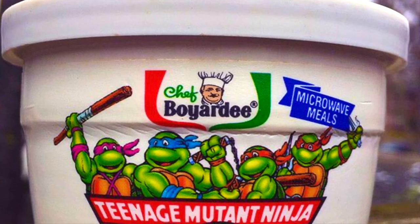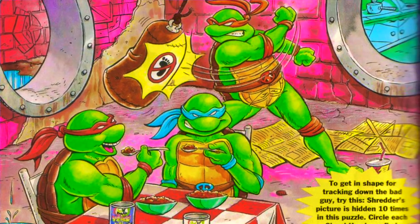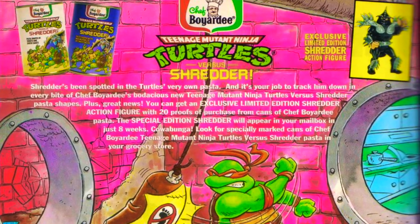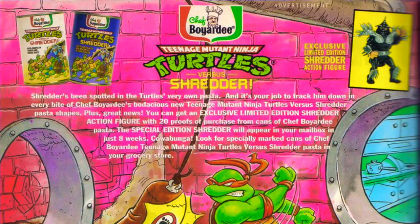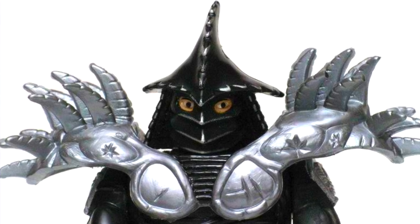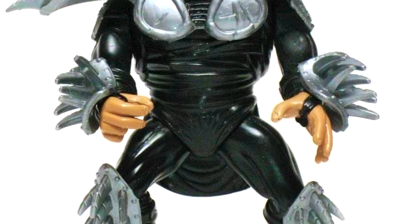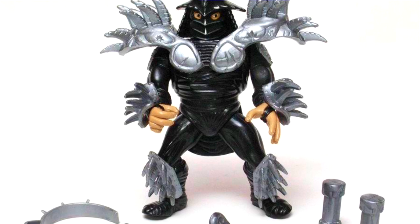They also made Turtles Cheese Pasta Dinner featuring the same pasta. Later, a Shredder pasta piece was added, and the package art showed the Turtles versus Shredder — and that's when you had the chance to win an exclusive limited edition Super Shredder action figure. The word got around that Shredder had been spotted in the Turtles' very own pasta, and it was your job to track him down in every bite you took. With 20 proofs of purchase — that's a lot of pasta — you could get the special edition Super Shredder in your mailbox in just 8 weeks. The Super Shredder was the black color variant, not the purple used in toy stores. There's also a rare European color variant of Super Shredder with purple armor, worth a lot of money.